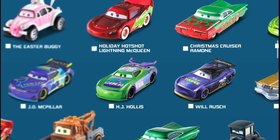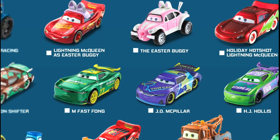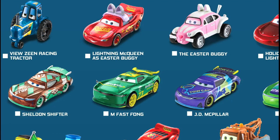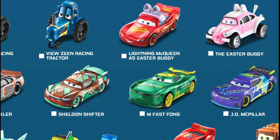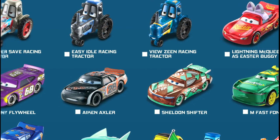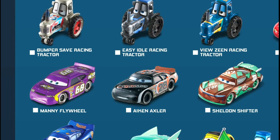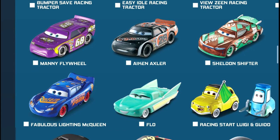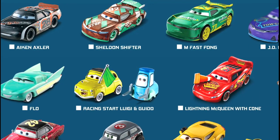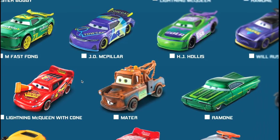HJ Hollis N2O Cola 68, then Toe Cap JD McPillar number four, and then the new M Fast Fong - check out the channel for a video on him, it's pretty cool. The new Rev and Go, then Sheldon Shifter Sputter Stop number 92, then Aiken Axler the Nitroade car number 28, Manny Flywheel 68 the N2O Cola car, down to Fabulous Lightning McQueen.